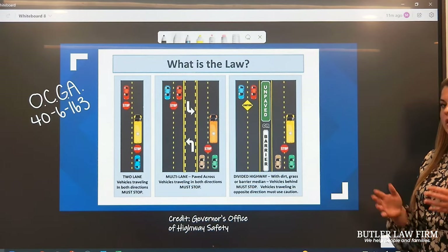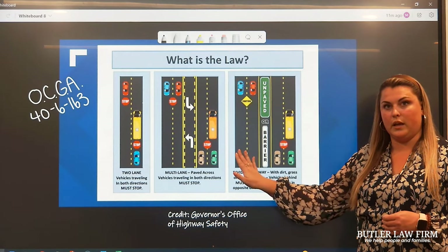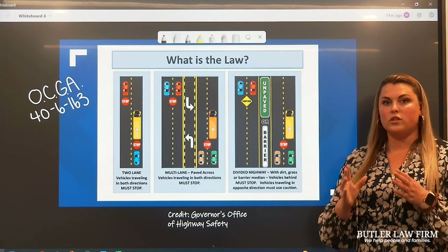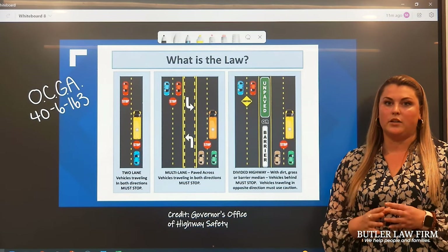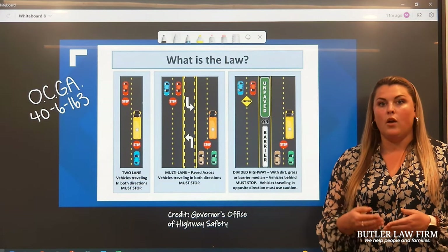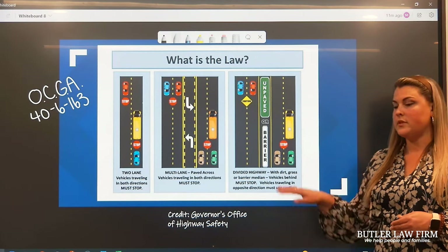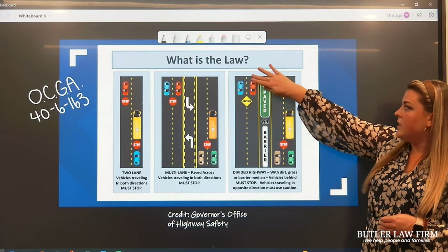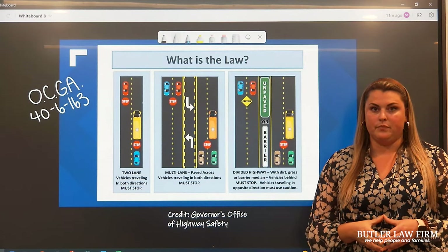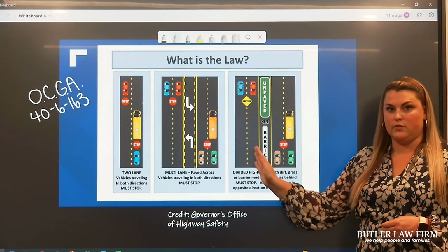Now, the next situation is where you're on a larger road, and there's maybe two lanes of travel going one way and two lanes coming the other way, with a concrete barrier or a grassy barrier — a physical divide between those two directions of travel. That's really important. Whenever you have that physical divide, only the drivers behind the school bus are required to stop. You can see that here: we have a stop sign here, and the other vehicles coming towards the bus are only required to exercise caution. But again, this is only when there is a physical divide between the two directions of travel.